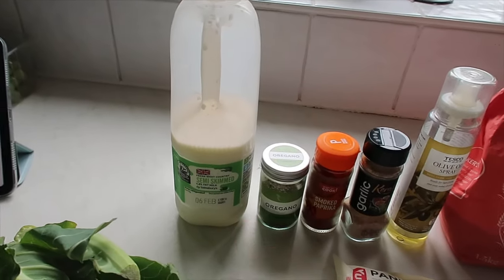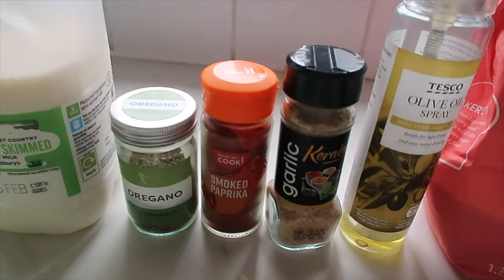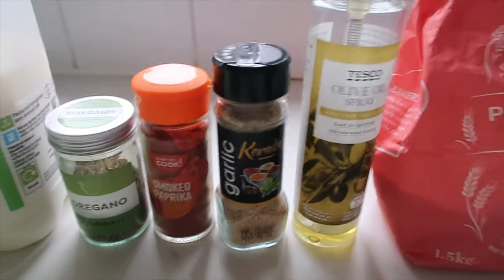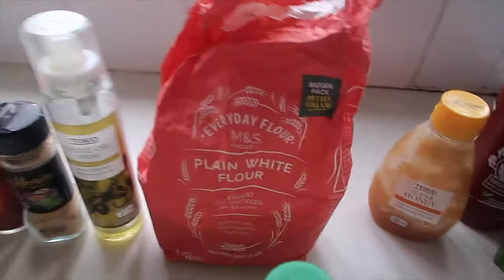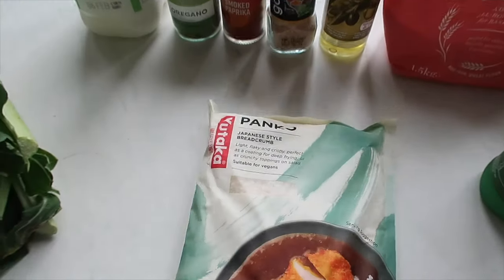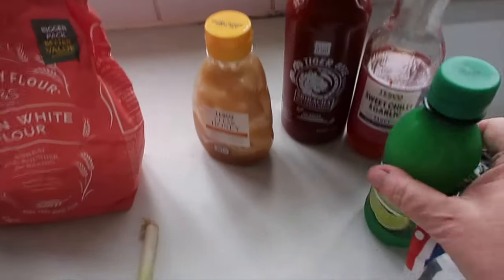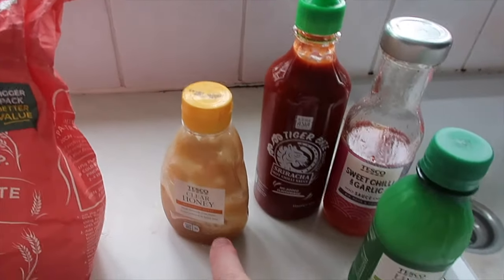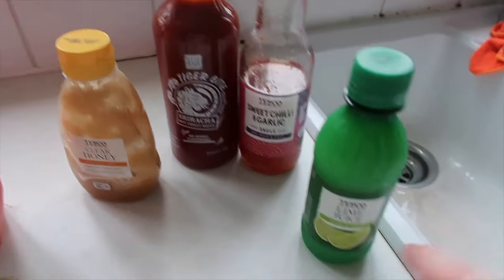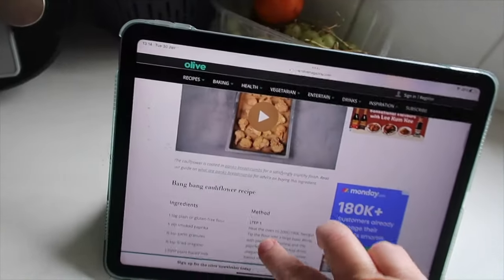We have a cauliflower — the world's smallest cauliflower in fact — some milk (the recipe says plant-based milk but I don't deal with that), oregano, smoked paprika, garlic granules, cooking spray, plain flour, lime juice, a spring onion, some sesame seeds, and some panko breadcrumbs. For the sauce: honey, sriracha sauce, sweet chili sauce, and lime juice.